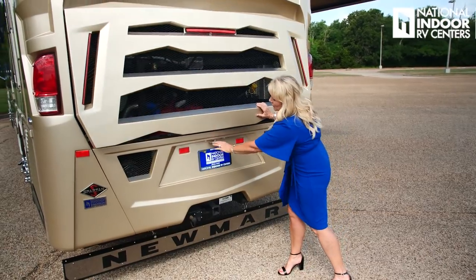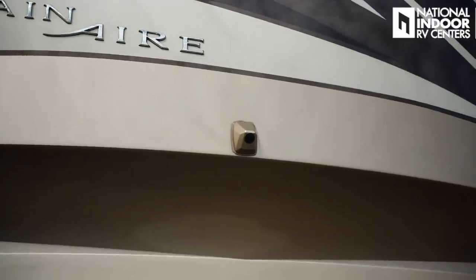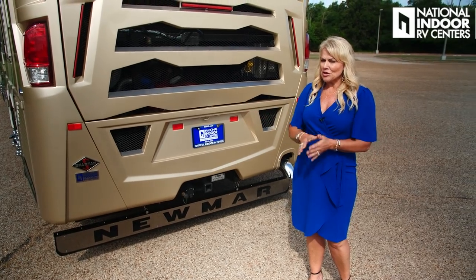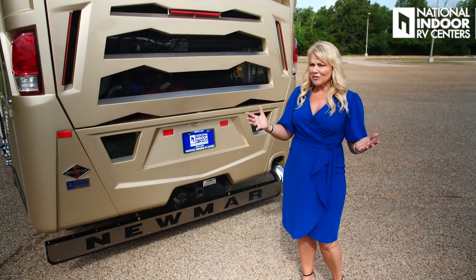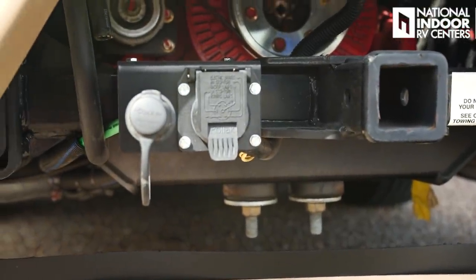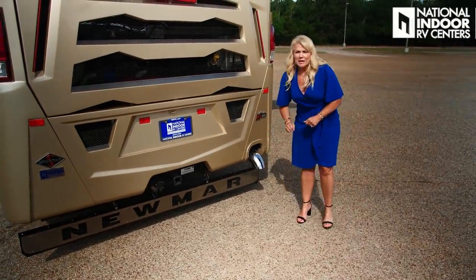Now I'll shut the engine compartment so you can see the beautiful rear cap with the Mountaineer badging, our third 360 camera, and a 15,000-pound hitch — easily enough to tow a Suburban and jet skis. We've got the Spartan safe haul where you hook up your tow vehicle's seven-way lights connector, and the beautiful Newmar badging on the mud flap with the engine exhaust.